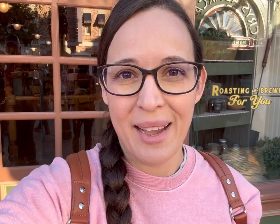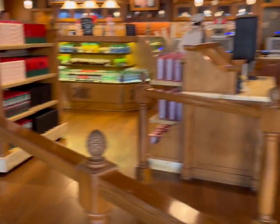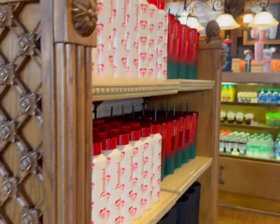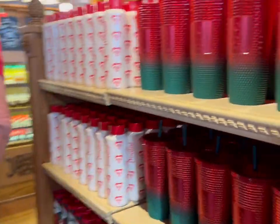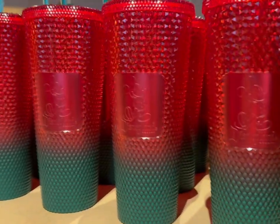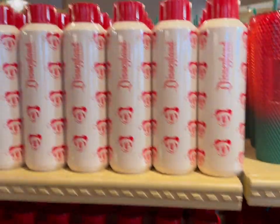Coming into Market House now, we're going to grab some coffee and some gingerbread Mickey's. Oh my goodness, look at these cups — those are so cute! Let me get a close-up here. Wow, so cute!